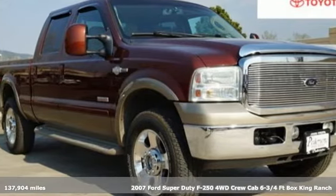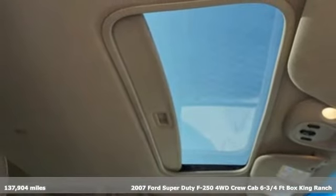Here's a 2007 Ford Super Duty F-250. Every generation has its Ford. This one's yours.